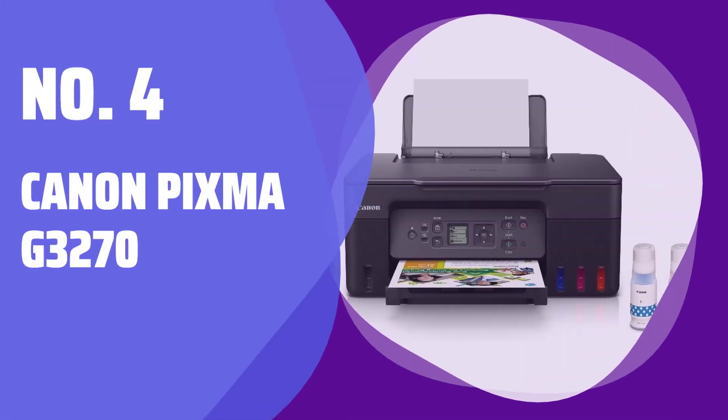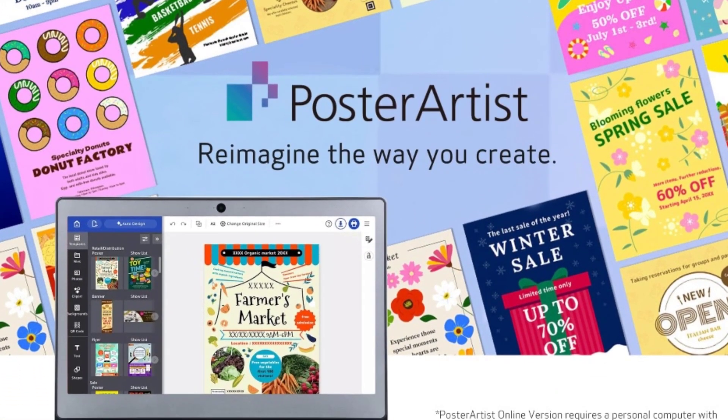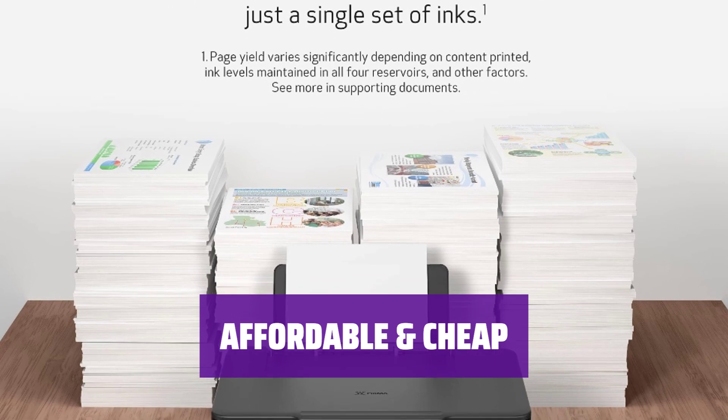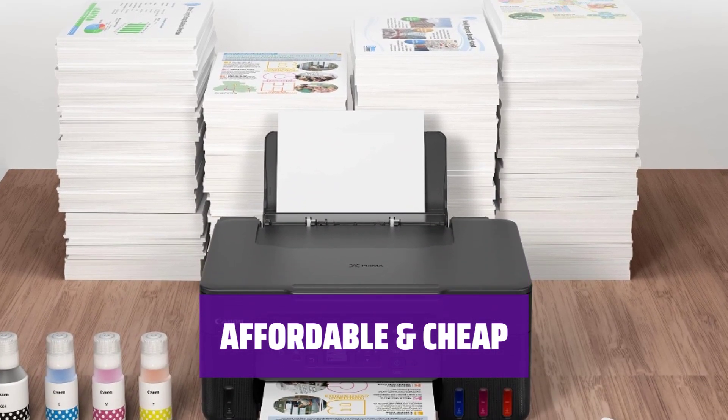Number 4: Canon PIXMA G3270. Most low-priced multifunction inkjets have high running costs — in other words, they're cheap to buy but you can wind up spending a pretty penny on ink. The Canon PIXMA G3270 is an exception. It's reasonably affordable and also cheap to operate.